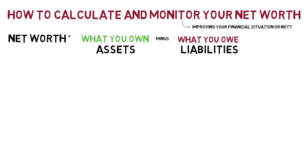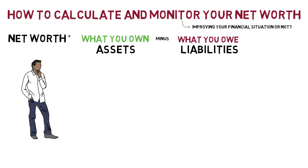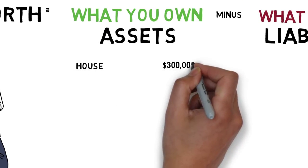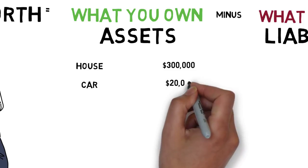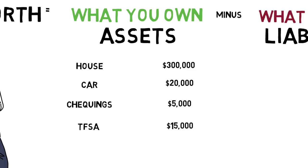We'll start with a simple example before we dig a little deeper. Let's suppose Jeremy wants to calculate his net worth. He'll start by listing all his assets. He has a $300,000 home, a $20,000 car, $5,000 in a checking account, and $15,000 in his tax-free savings account. Adding up all his assets — what he owns — comes to $340,000.